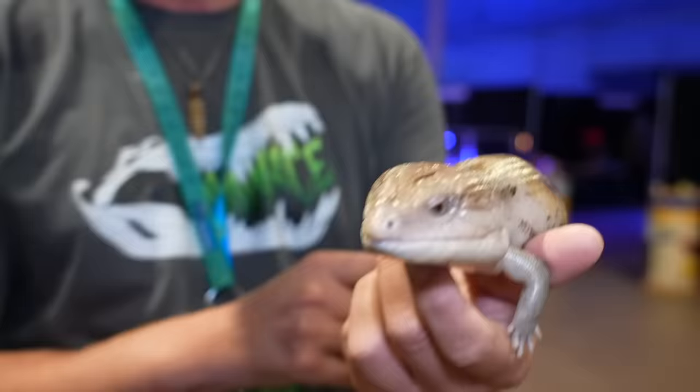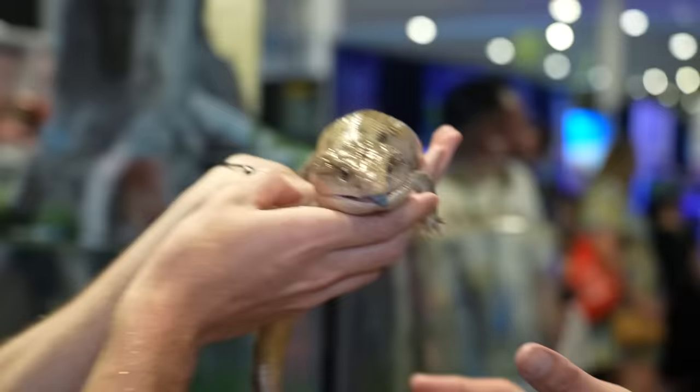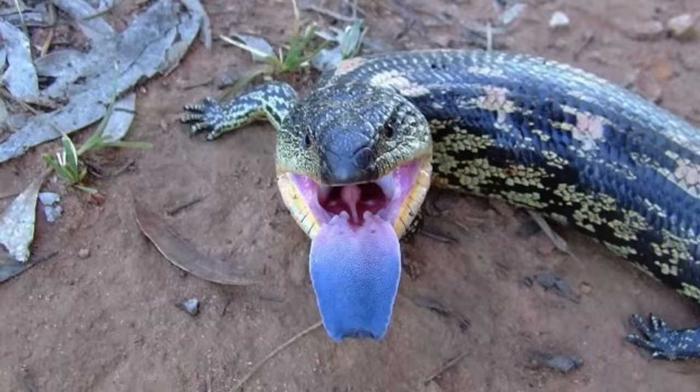What are you holding right now? This is a blue-tongued skink from Australia. He ain't a smurf. Why is his tongue so blue? It's a threat thing — leave me alone. They open their mouth, stick their tongue out all the way, like a big flash of blue.